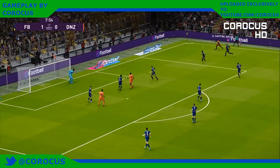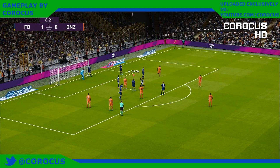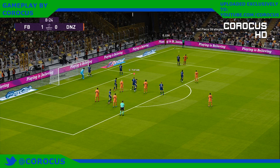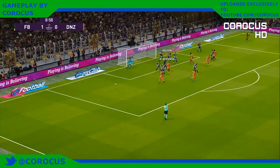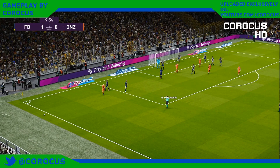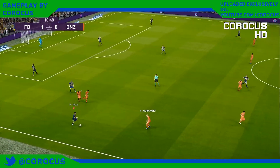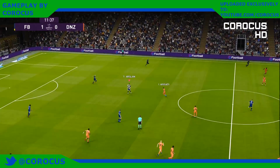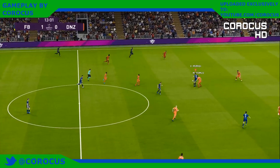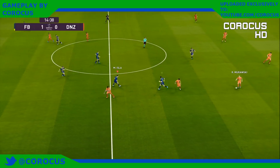Some good work on the right flank. Fenerbahce are already ahead — the perfect start. Their play has been fast and inventive, and this is a fine example of early intent. They've begun as they mean to go on, and another goal looks on the cards.